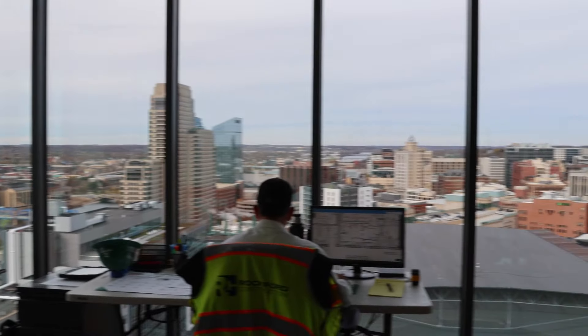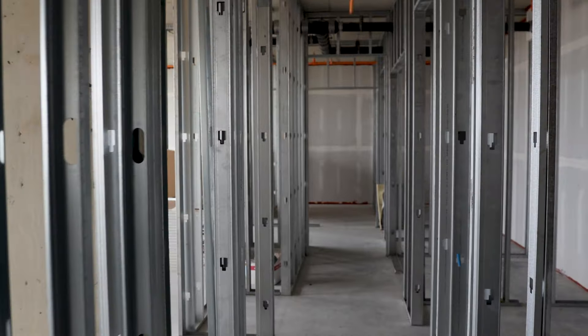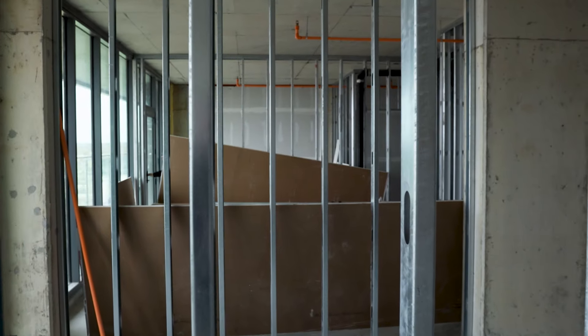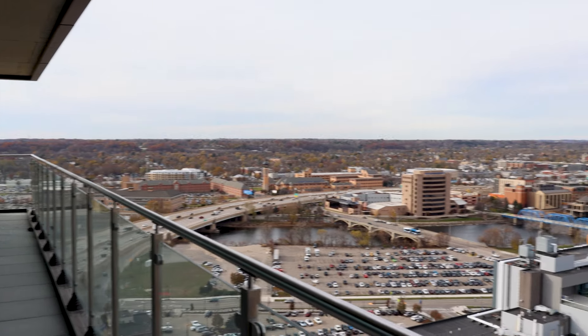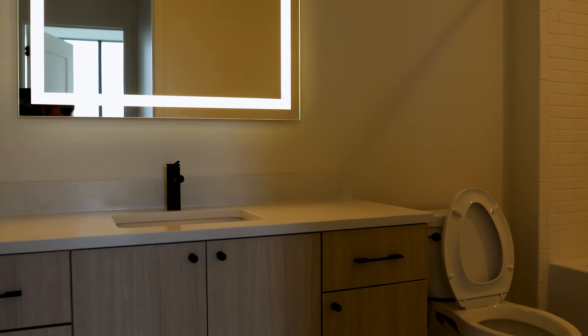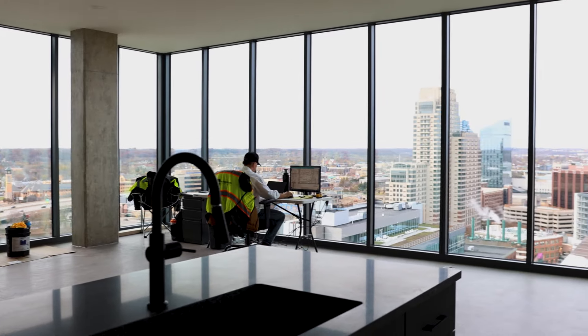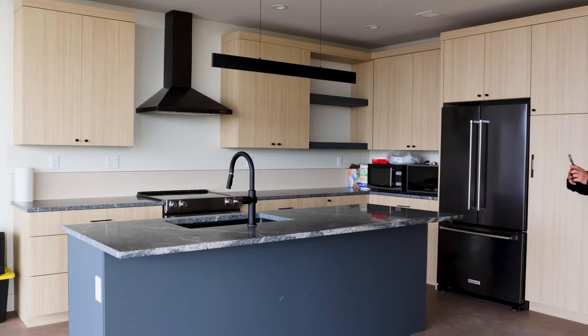At Studio Park Towers, you also have the option to do a white box condo. What's a white box condo? It's a blank canvas — basically a unit that comes unfinished. Basic floors, walls, and ceiling. It's perfect for anyone who wants to design or finish their condo exactly how they want. Whether you want to pick out your own flooring, countertops, or paint colors, a white box lets you turn your condo dreams into reality.